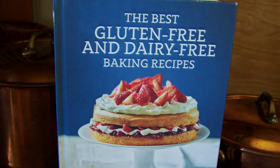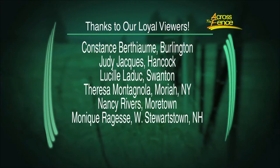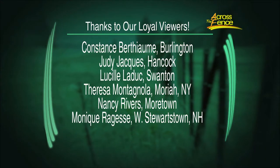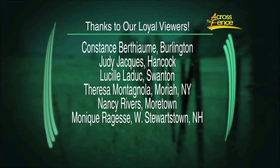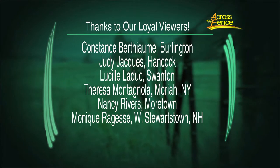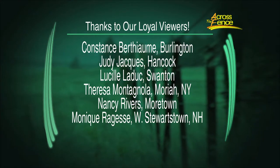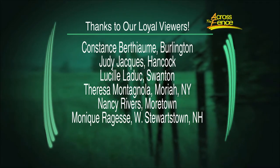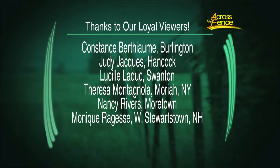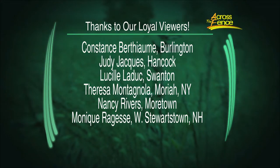I'll tell you how to enter at the end of the program. We thank all you loyal viewers for watching, including Constance Berthiume from Burlington, Judy Jakes over in Hancock whose husband is 84 and loves to cook, Lucille LaDuke who says they are all a loyal viewing family from Swanton, Teresa Montagnola — 100 years young — from Mariah, New York, Nancy Rivers from Moortown, and from West Stewartstown, New Hampshire, Monique Ragasy.